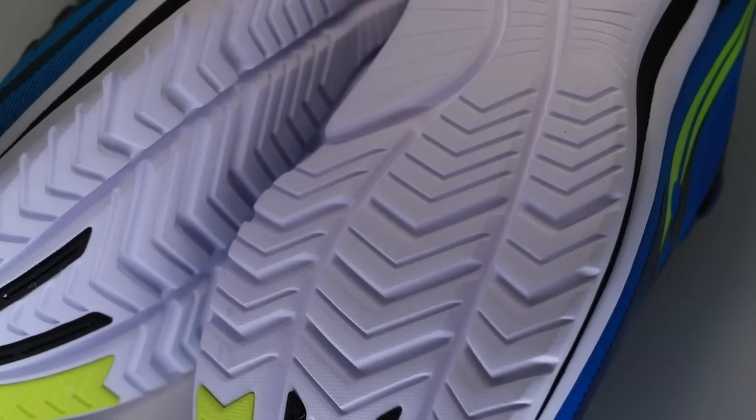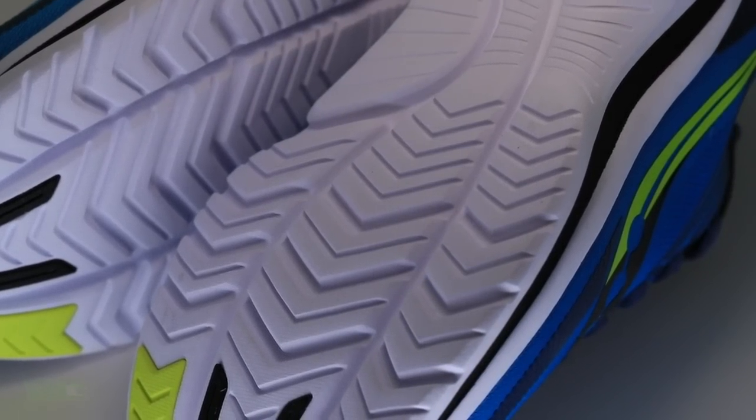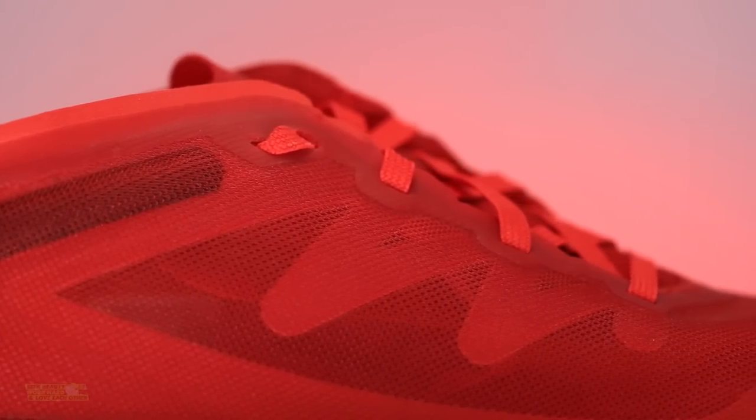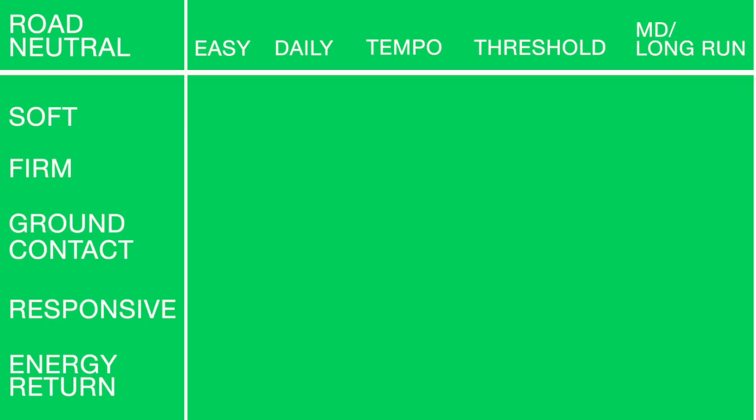Those are the categories we're jumping into right now. We've got: soft or high cushion, firm landing, ground contact, responsive, and energy return — meaning, does the midsole (and outsole rubber) give you a good solid bounce back through your foot strike? That's the Y-axis. The X-axis is: easy days, daily trainers, tempo days, threshold days (close to race days), and middle distance or long run shoes.